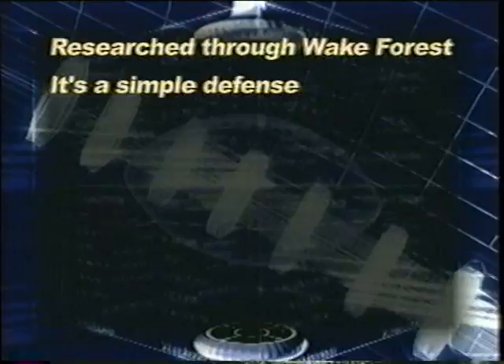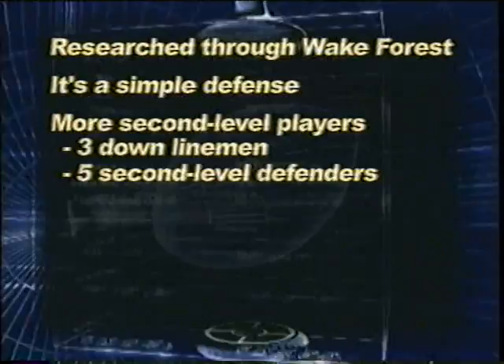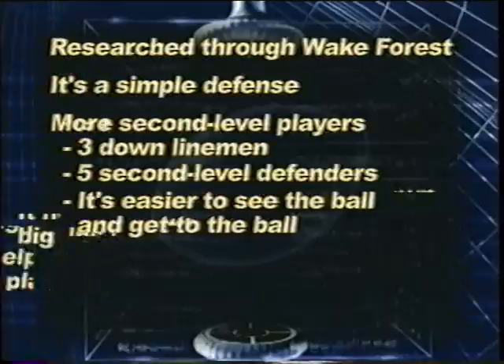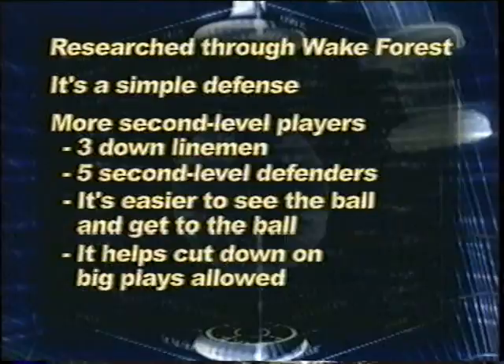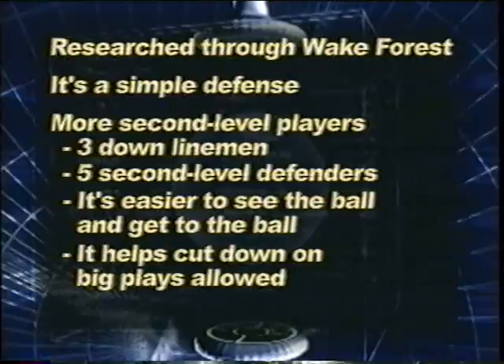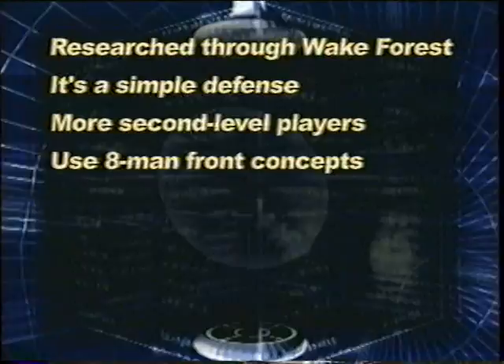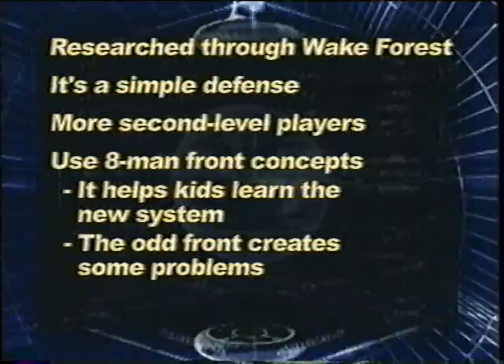The other thing we really like about the defense is you get so many second-level players — three down guys and really five second-level defenders that have the ability to get to the football. That concept lets our guys be full-speed athletes. We cut down dramatically on the number of big plays we gave up the year before in the eight-man front. Having second-level players and a middle-of-the-field safety really helped. We're also an eight-man front concept out of an odd package, which poses some problems for different blocking schemes, and you can stem in and out of different fronts in the odd stack.